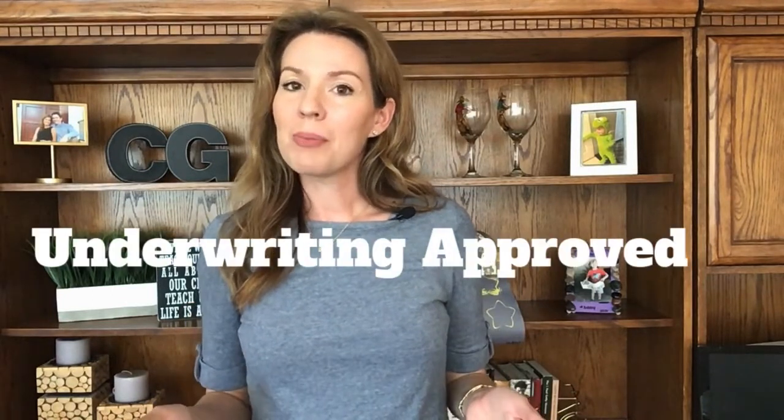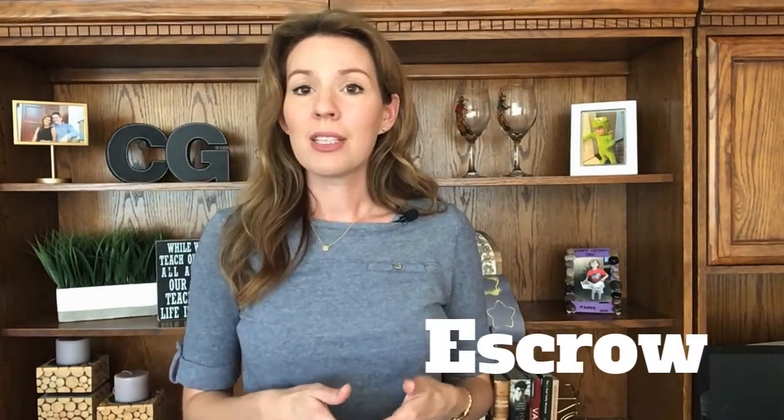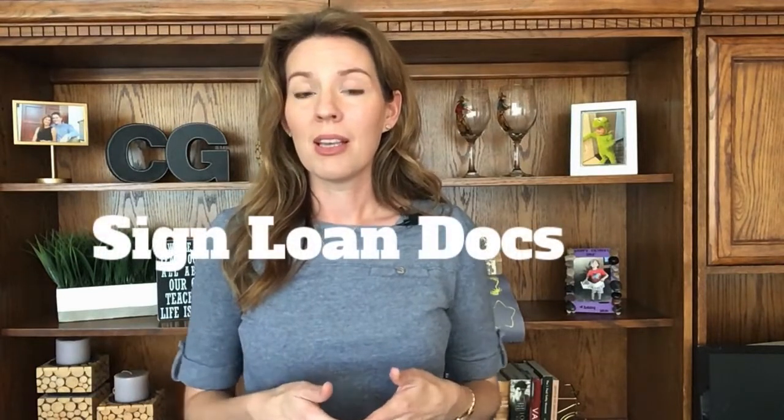After your file comes back from underwriting approved, your loan documents will then be sent to escrow. Escrow is going to schedule an appointment with you and a notary to sign the loan documents. This normally happens about a week before closing. Also around this time, you are going to be getting more documents from escrow and title that you're going to be filling out, and as soon as those are complete, you're going to return that package to escrow so that they can process that paperwork as well.